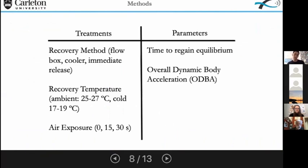Here's a breakdown of what we did. We varied the recovery method — either the flow box, the cooler, or immediate release. We varied the recovery temperature, and we also varied the amount of air exposure the fish received to simulate a typical angling event. We measured two things: first, the time to regain equilibrium — how quickly the fish flipped over and swam away on its own after release; and second, overall dynamic body acceleration (ODBA), which is a measure of total swimming activity recorded by the tags.